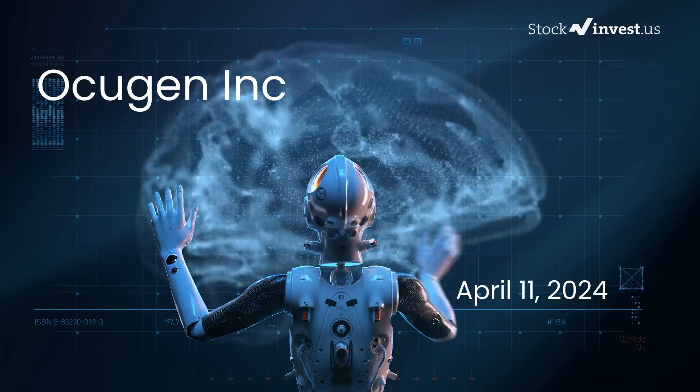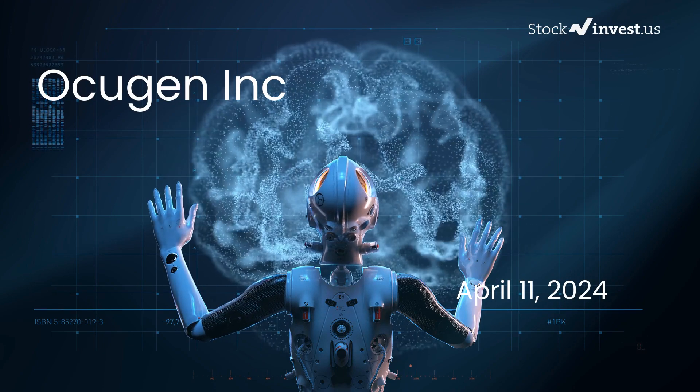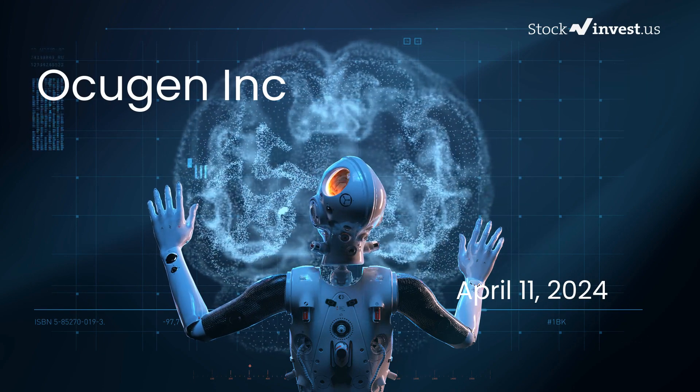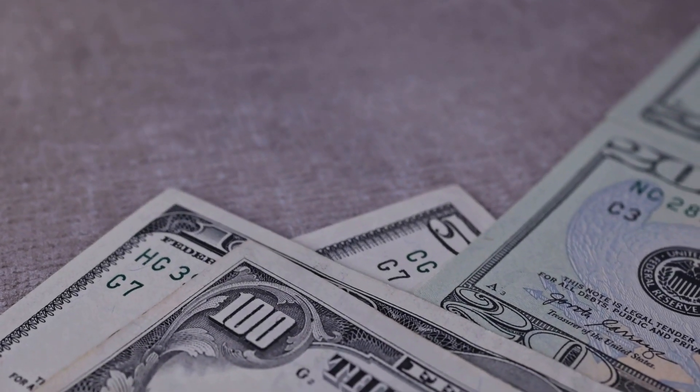Is it time to buy or sell Ocugen stock? Providing an in-depth analysis of Ocugen, our initial report was released on Wednesday, April 10, 2024. Now we're here with a more detailed examination.